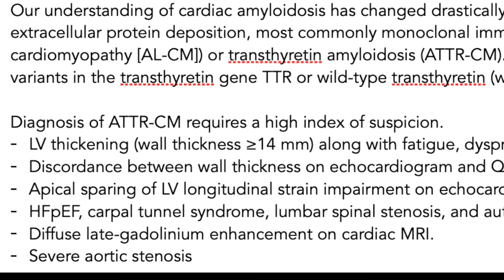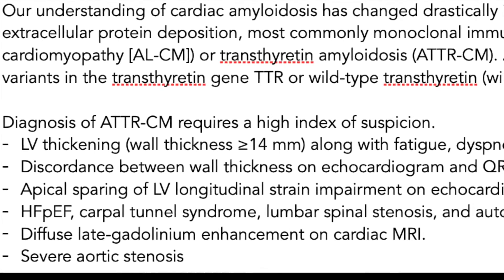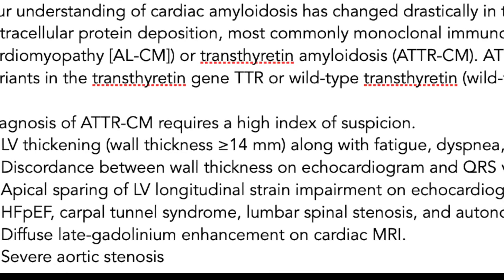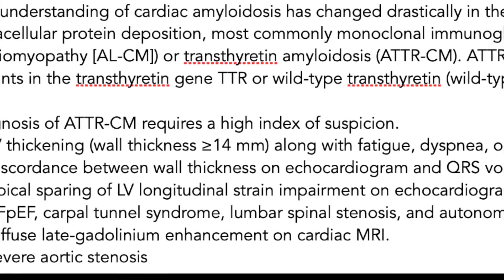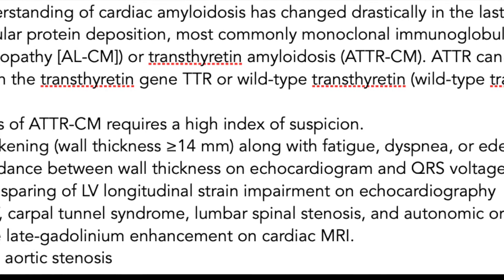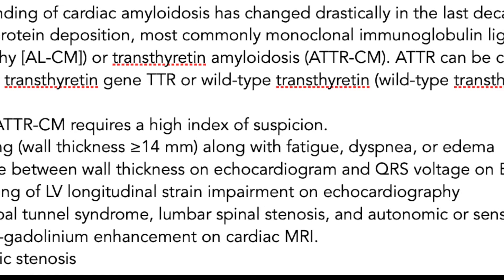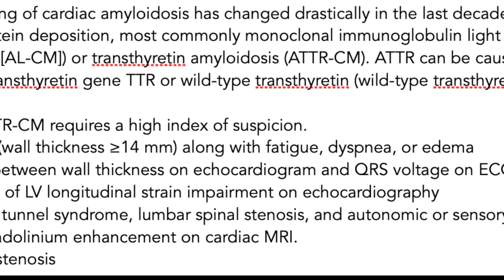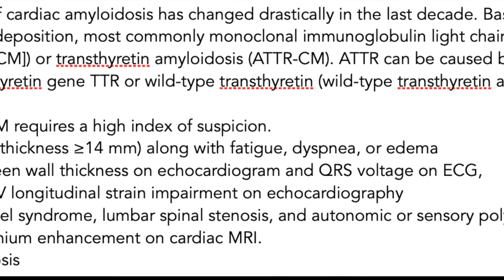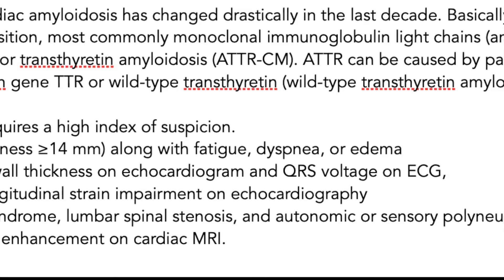Section 5 is on cardiac amyloidosis, and our understanding has changed drastically in the last decade. Amyloidosis is a deposition of extracellular protein — either a monoclonal immunoglobulin light chain, AL-type amyloid cardiomyopathy, which is usually part of a hematologic malignancy, or transthyretin amyloidosis, ATTR. ATTR can be caused by pathogenic variants in the transthyretin gene, which is the familial type, or wild-type transthyretin, which is mostly age-related.